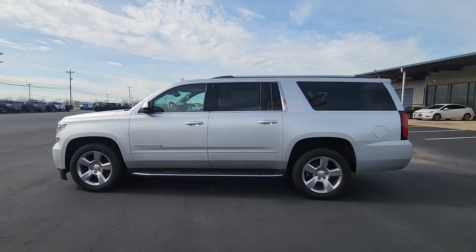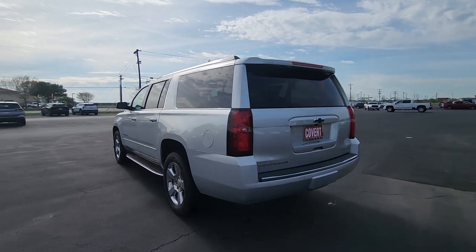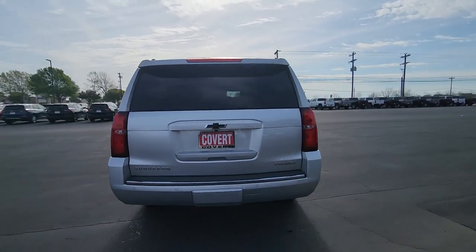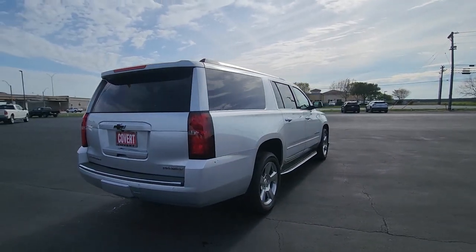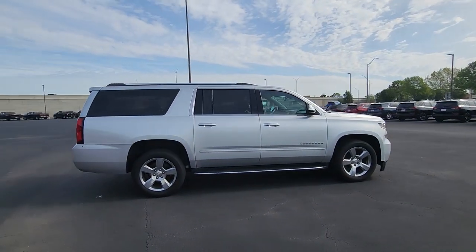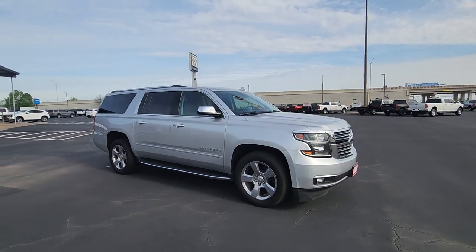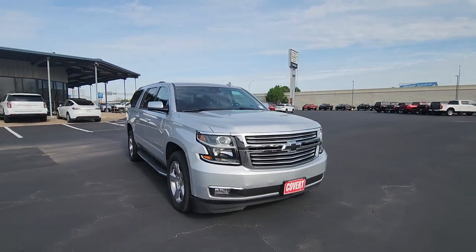Picture yourself in the 2020 Chevrolet Suburban. With less than 90,000 miles on the odometer, this vehicle stands out from the rest. Whether you're taking that road trip or tackling a big project, keep your family safe, comfortable and connected in the Suburban. The following are some of this vehicle's highlighted options.